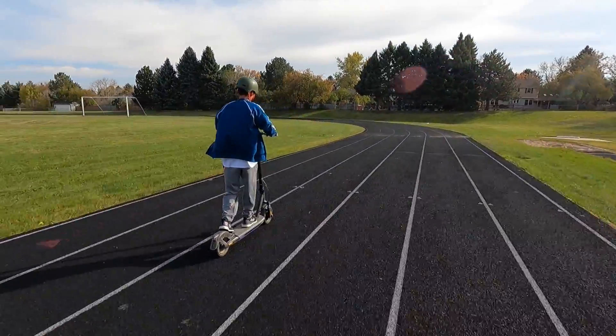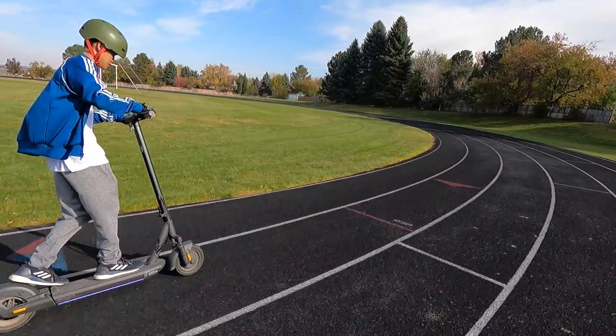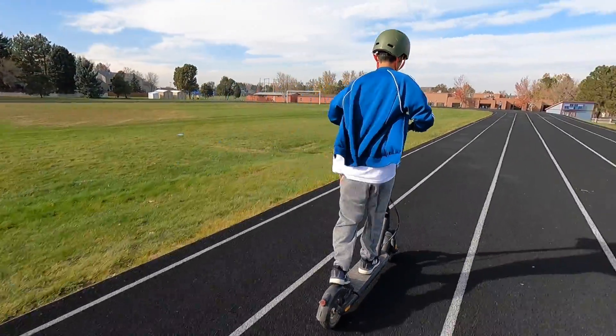So how do companies come up with advertised range? Well, it seems like there's no standardized protocol to follow, so companies make up their own methods to get the best range possible. And these riding conditions are far from how everyday users would ride.